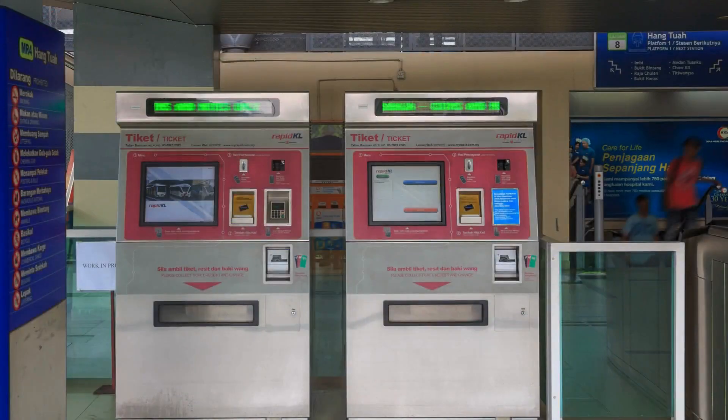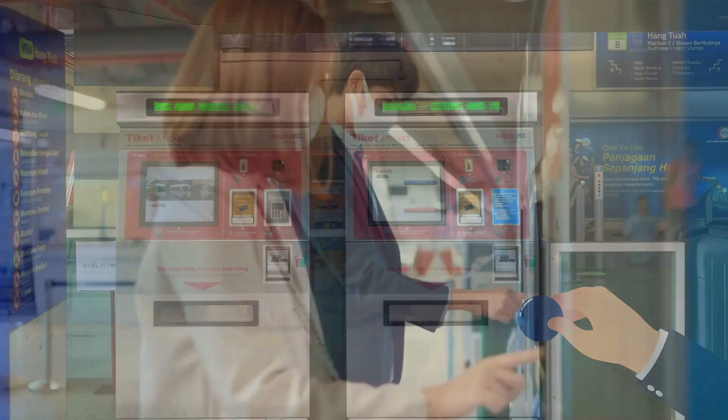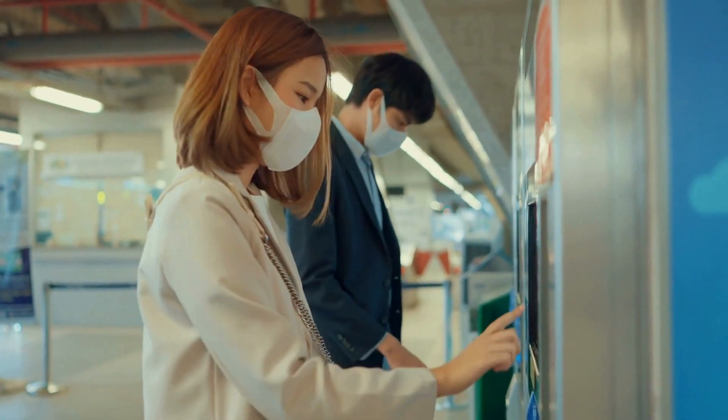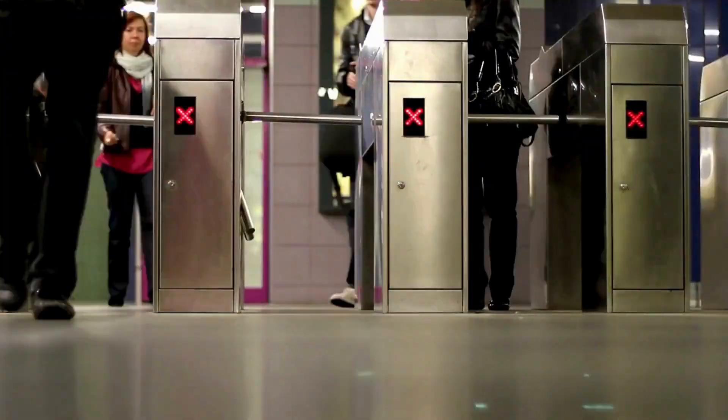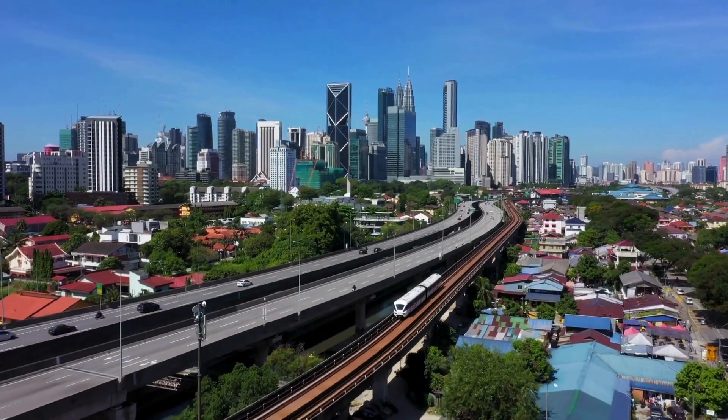To pay for services offered by Rapid KL, except for buses, you'll need to purchase a blue token from the ticket vending machines at all stations. By indicating the arrival station, you'll pay the correct fare for the journey, which will be verified after tapping the token on the entry gate and returned at the exit station.